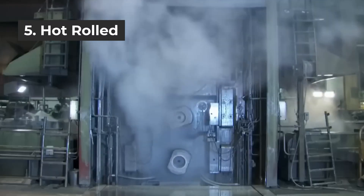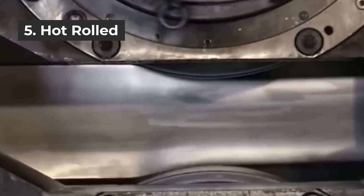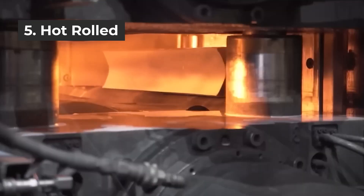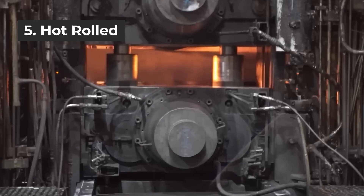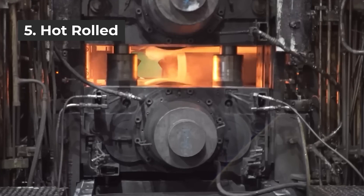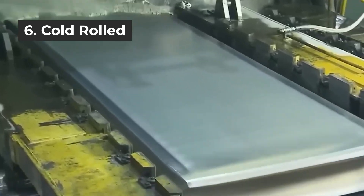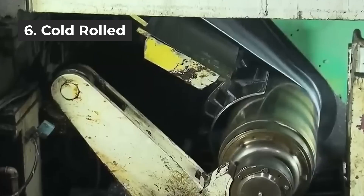Step 5 is hot rolling. After the billet is heated to about 500 degrees Celsius, it is put onto a rolling mill and hot rolled approximately 10 times, pressed to about 3 to 5 millimeters thick, and rolled into coils. Rolling and recrystallization occur at the same time, destroying the foundry structure and resulting in a rolled structure. Step 6 is cold rolling. The hot coil is cold rolled at about 800 degrees Celsius while cooling. After about 3 passes, it is rolled to about 0.5 to 0.6 millimeters thick and wound into coils — what we commonly call the original foil.